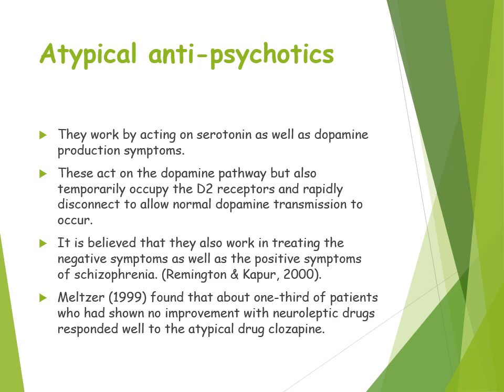Research has found that about one third of patients showed no improvement with neuroleptic drugs but responded well to atypical antipsychotics. So when a patient is found to be unresponsive to typical antipsychotics, atypical antipsychotic medication has been found to be a good alternative.